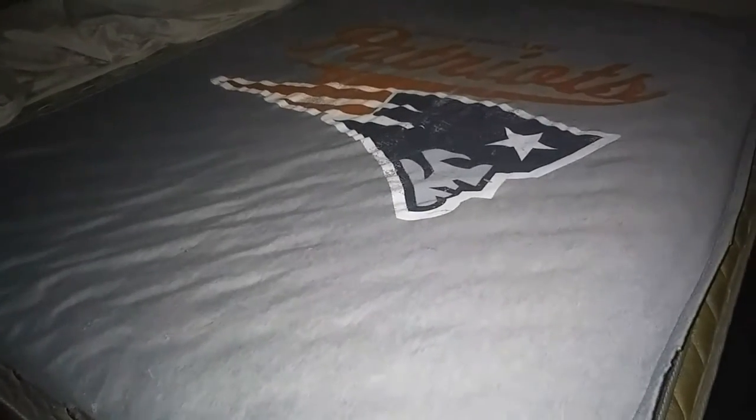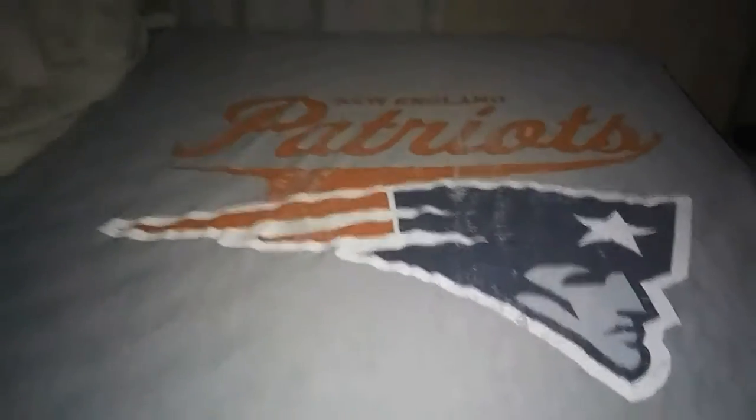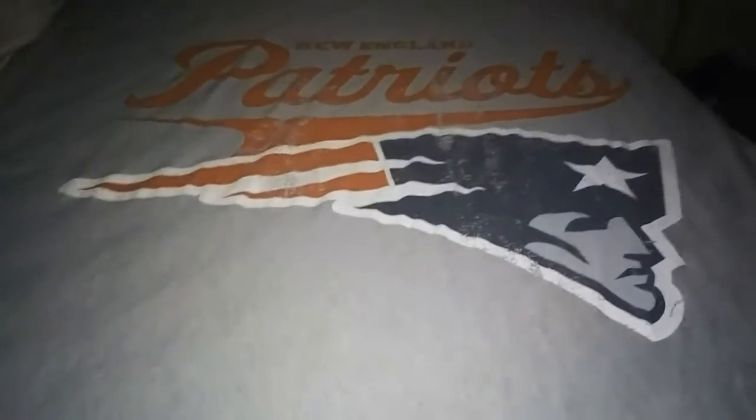Here is my other New England Patriots blanket. It'll go right dead center in the middle. The fabric is comfortable — over here it's got a little more softness to it — but one of my favorite teams. This blanket was another gift that was given to me.